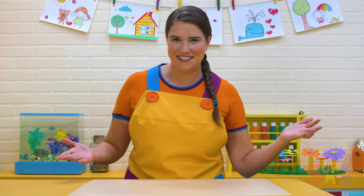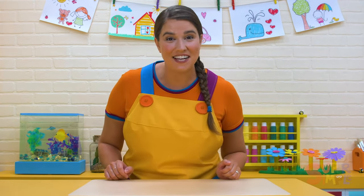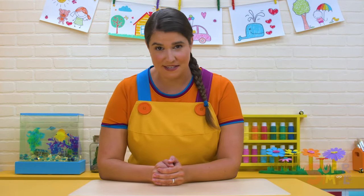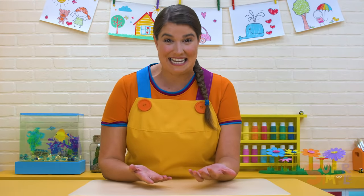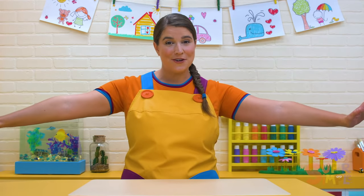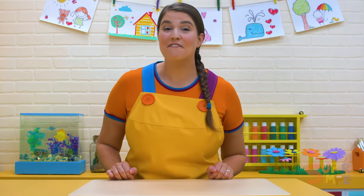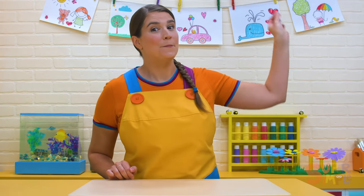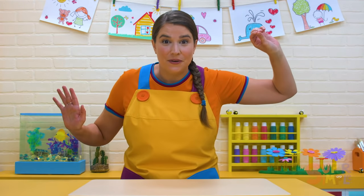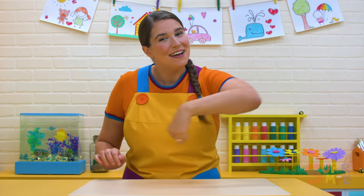Honeybees are amazing creatures. They make honey, and they help fruits and vegetables grow. Some of our friends might feel a little scared of bees because sometimes they sting, and that can hurt. But if we give them lots of room and leave them alone, usually they don't bother us. If there's a bee buzzing around you, pretend to be a statue and stay very still until the bee buzzes away.